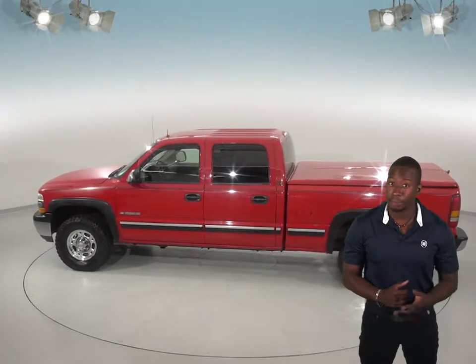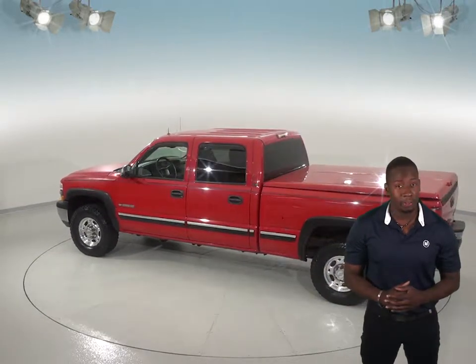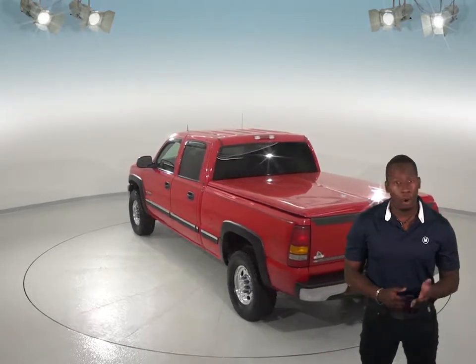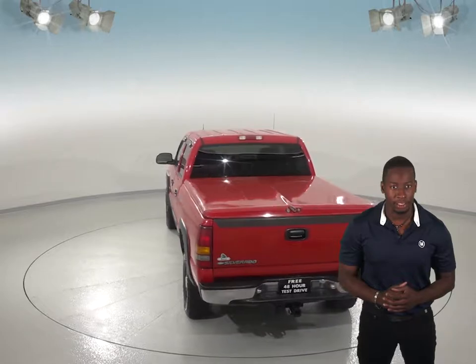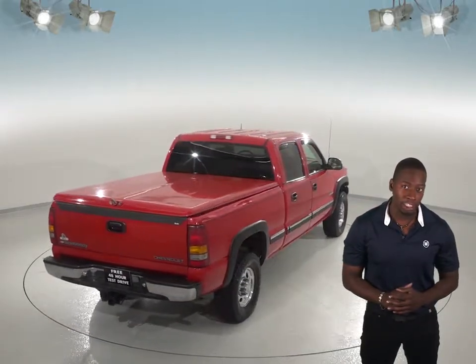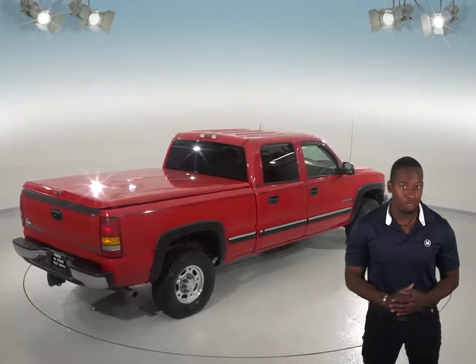Under the hood there is a Vortec 6.0 V8 engine with a 4-speed automatic transmission. AM/FM radio with a CD player will be included for entertainment purposes. You will be able to handle nearly any terrain thanks to the ABS brakes, traction control, and all-wheel drive.